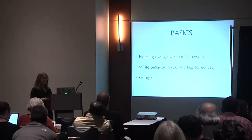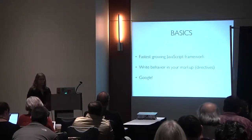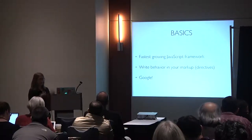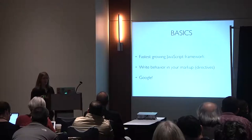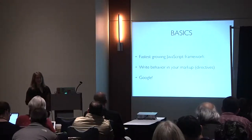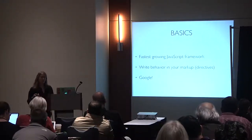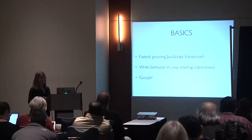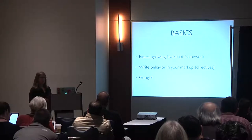Now let's talk about Angular. Angular is still the fastest-growing JavaScript framework — even though there's a lot of hype around React, Angular is still higher in adoption and more popular on GitHub. I also see more Angular in production, though that's more anecdotal.